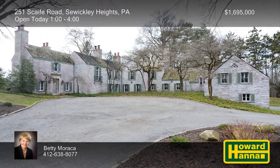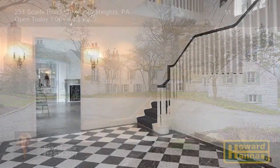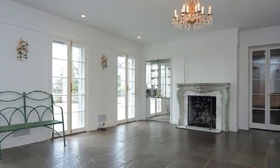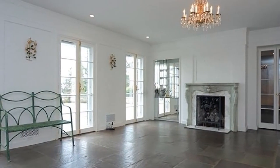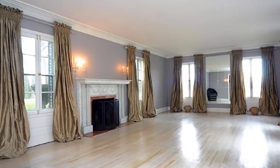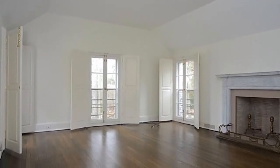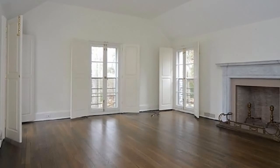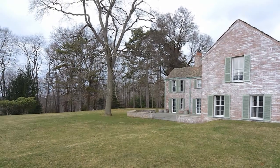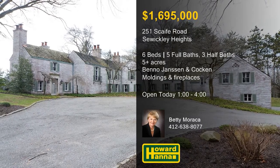A historic home in Sewickley Heights, this six-bedroom residence is beautifully seated on more than five acres of level to gently rolling land. Known as Hawthorne Ridge, it was designed by noted architects Benno, Jansen, and Kocken in the 1930s. The home's grand entry opens to a spectacular living room, a handsome den, and a gracious dining room with an adjacent kitchen. Panoramic views are visible from most interior spaces, which provide versatile options for both formal and informal living. Fabulous moldings and custom fireplaces are present throughout, and the master bedroom, sitting room, and bath were recently updated. Doors lead out to a spacious flagstone patio, and the property is only minutes from interstates and the village of Sewickley. If you'd like to know more about this historic gem, visit today's open house with Betty Marocca.